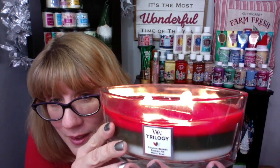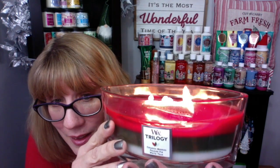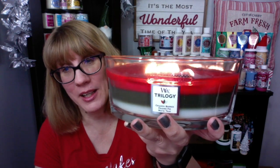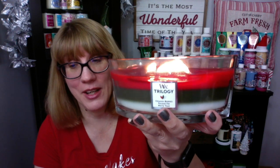Let me hold it up one more time so you can hear that. Isn't that amazing? I just absolutely love this candle — this is like my new favorite toy. So there you have it: the Woodwick ellipse trilogy candle. Let me know if you've tried this or what you guys think, and I will see you guys soon, bye bye!